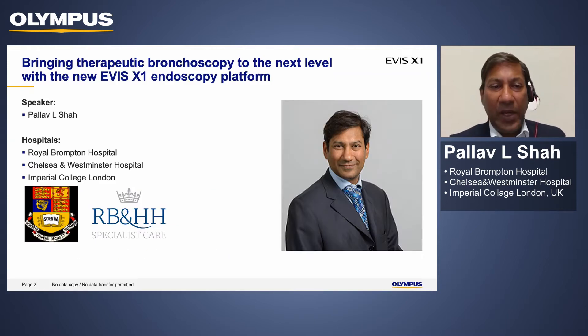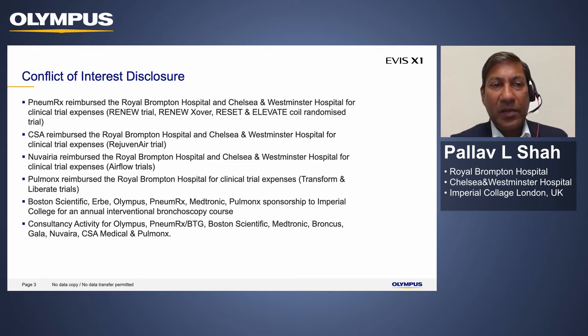Just to introduce myself, I'm Pallav Shah. I'm one of the respiratory consultants at the Royal Brompton Hospital and also work at Imperial College London. These are my conflict of interest disclosures — I work with a number of medtech companies in both bronchoscopy and interventional pulmonology, and hopefully will give you a very unbiased view.